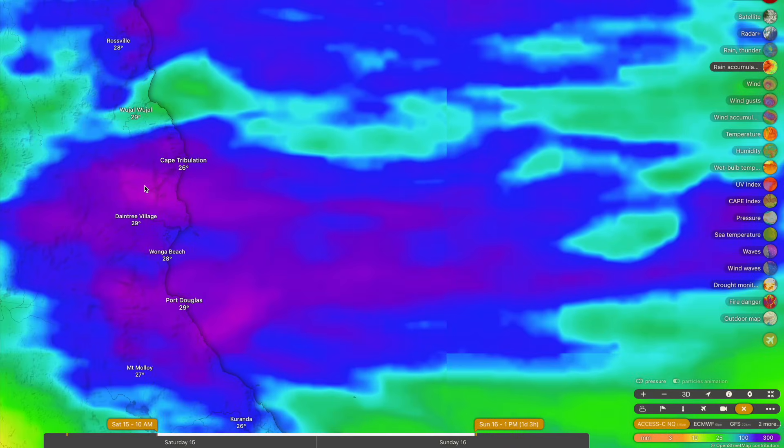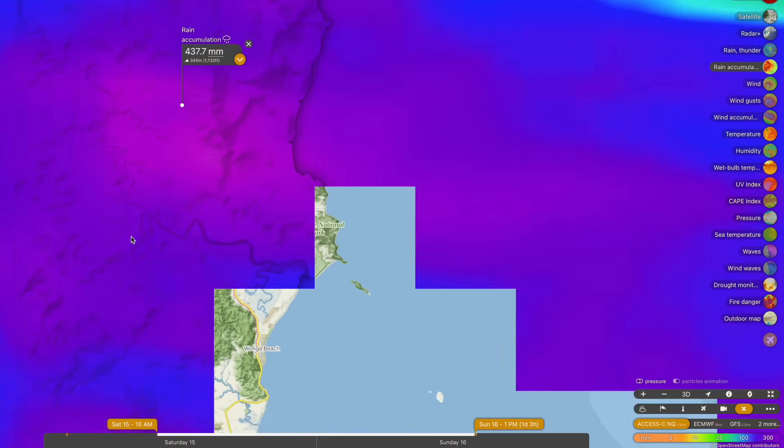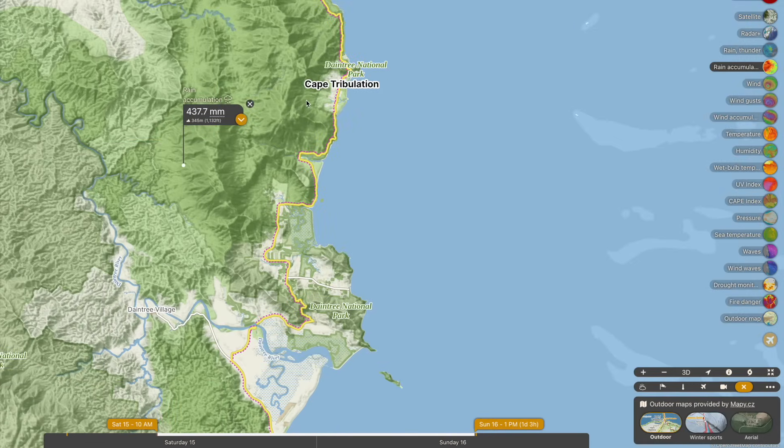Especially around Daintree Village, expecting falls between 250 up to about 400 millimeters, and probably a little bit higher than that in some of the more mountainous areas in the outer areas of the Daintree Village. Some really significant falls also expected around Cape Tribulation.